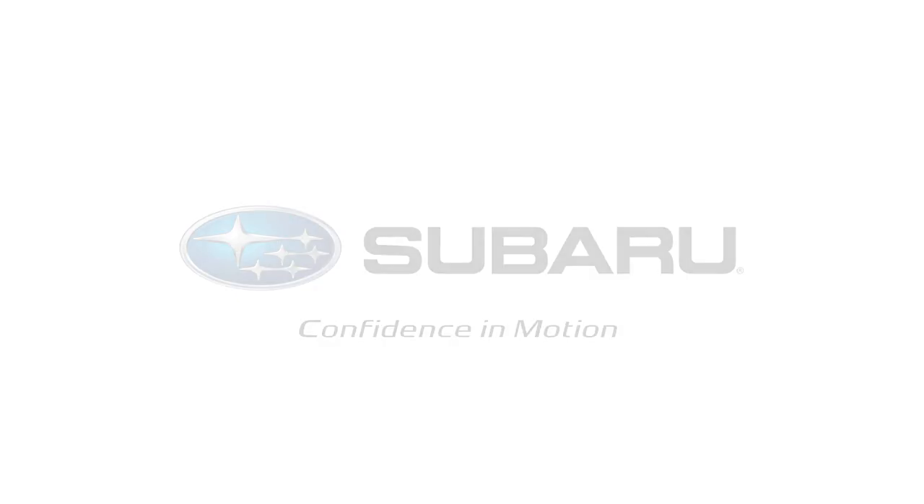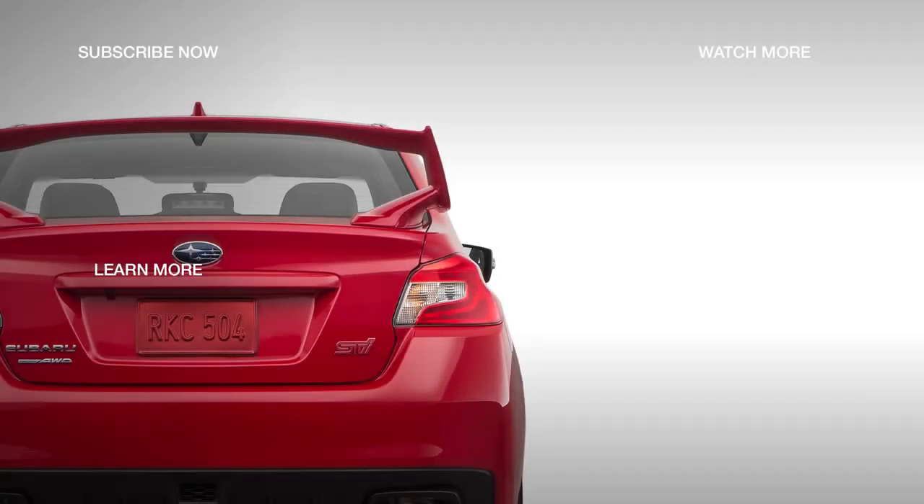To learn about the next model in the lineup, the WRX STI Limited, click the link on your screen.